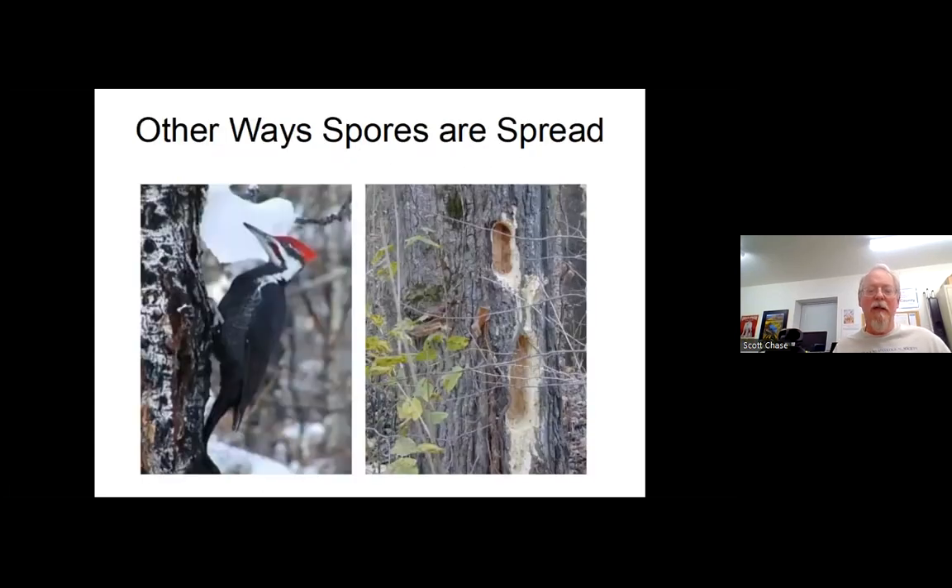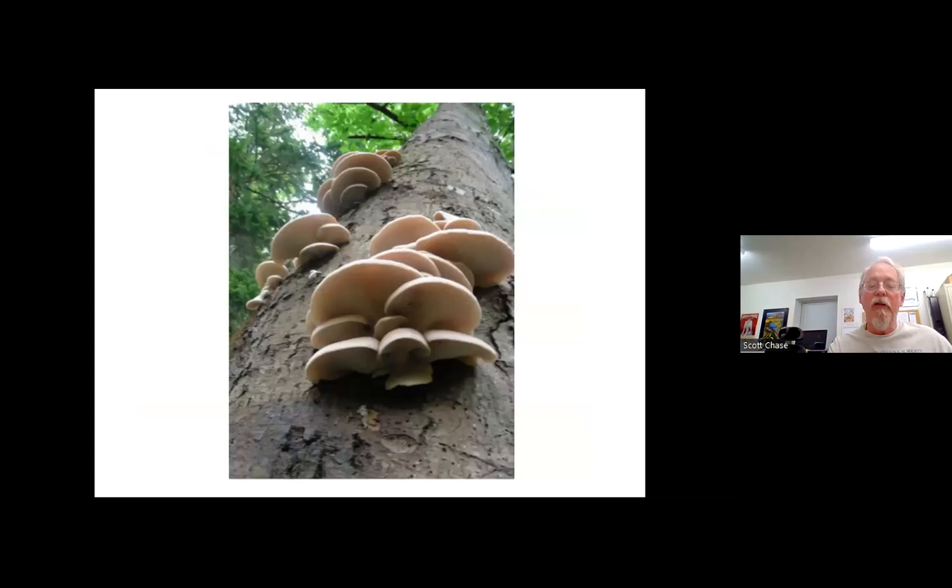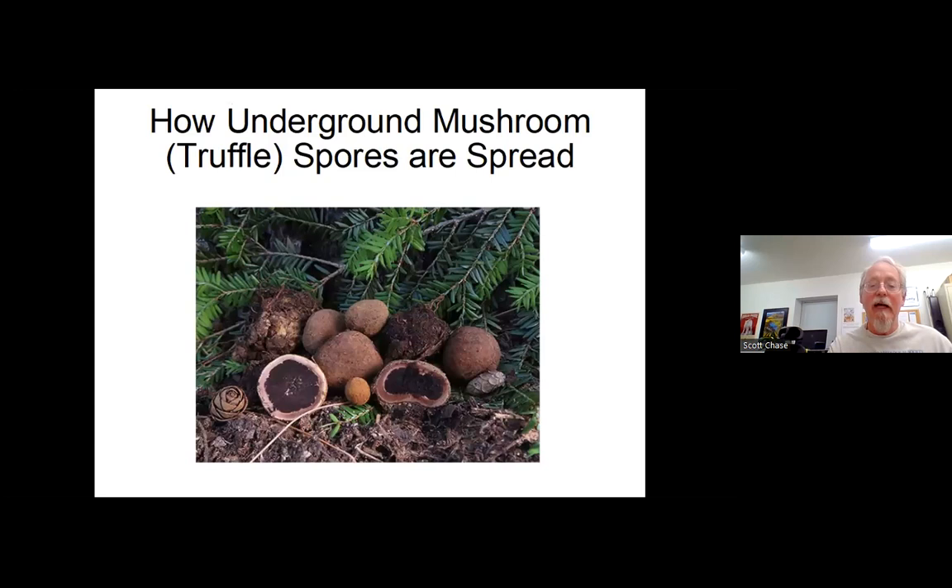Spores are also spread by animals. A flicker or woodpecker might go to a tree to find bugs to eat — the tree might be colonized by fungi and rotting — and the bird will peck away, get the bugs, fly to another tree, and in that way take spores from one tree and spread them to another. There's a photo from about 10 years ago of oyster mushrooms growing out of a tree in our backyard. You can see the gills underneath; the spores would fall down to lower parts of the tree and spread out through it.